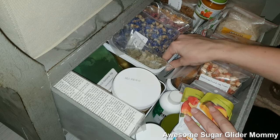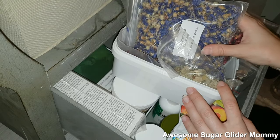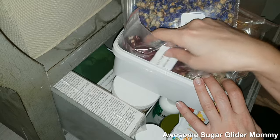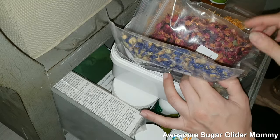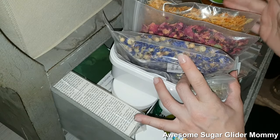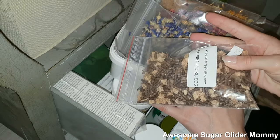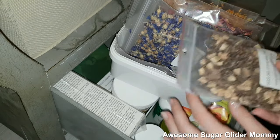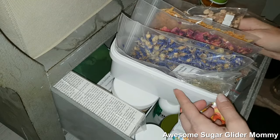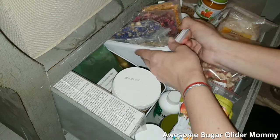Over here I have their flowers: I have eucalyptus, chopped hibiscus, cornflower, dried rose, and marigold. And then because I didn't have any more space in the other tub, I also keep the SGS Complete Diet pellets in here. I like to have a couple of different types of pellets for the dried mix just to offer them something different each time.